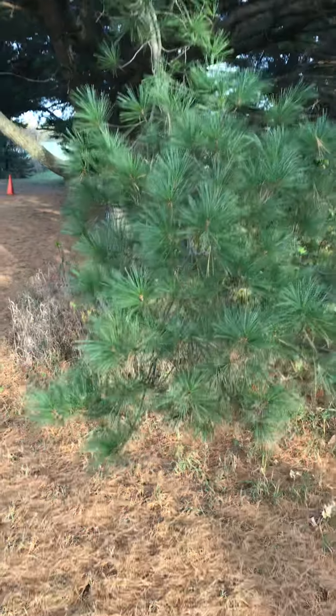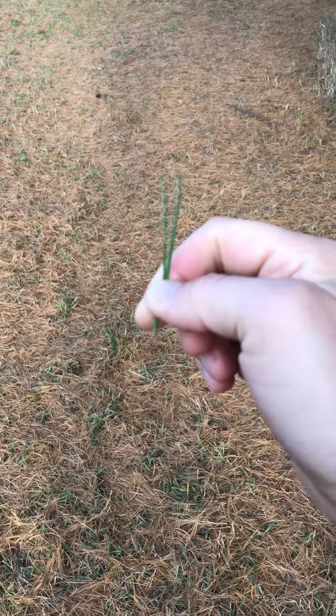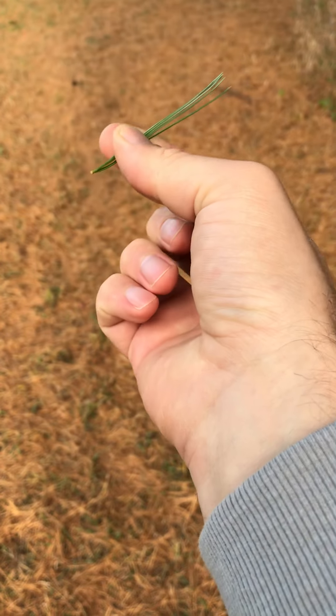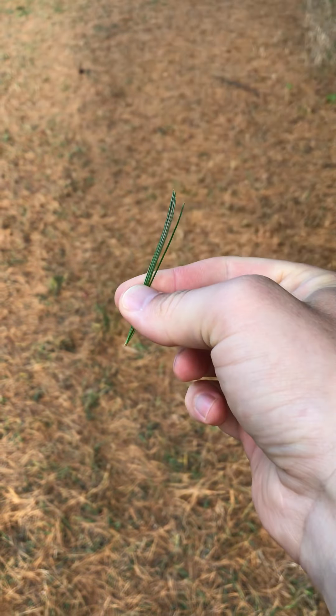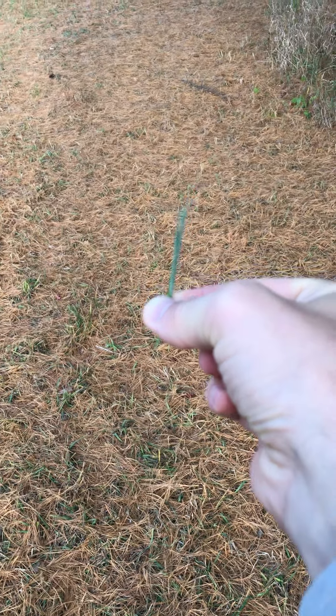So here I have a white pine. Pines are characterized by having bundles of leaves. In Minnesota they'll either have five needles in their bundles or two. I picked off a bundle and if you notice they all kind of come from the same spot down there, and if you count them up there's five needles in this bundle, which makes this a white pine.